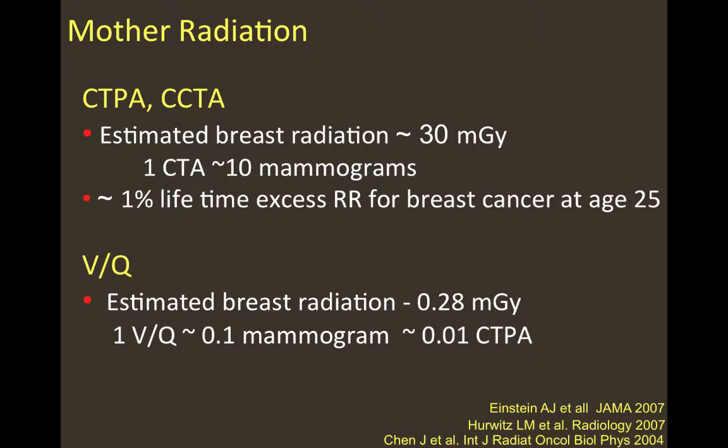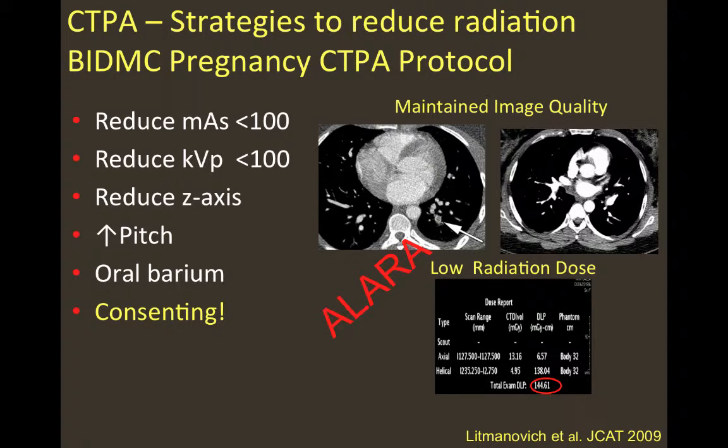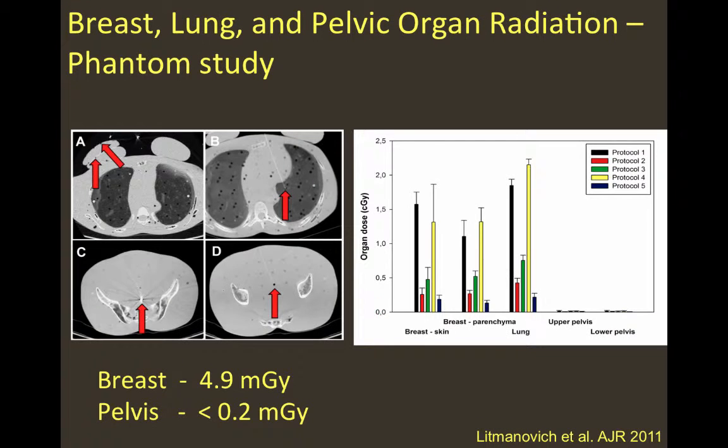When talking about radiation to the mother, we face a different problem. There is a substantial estimated breast radiation of more than 30 mGy from a CTPA or cardiac CT, equivalent to approximately 10 mammograms, which substantially increases the lifetime relative risk for breast cancer. With VQ scan, on the other hand, the estimated breast radiation is small — approximately 1% of that from CTPA. To improve this, we can optimize CT parameters to bring breast dose well below 150 mGy per centimeter, and in our practice, implementing those parameters has recorded breast radiation of less than 5 mGy.